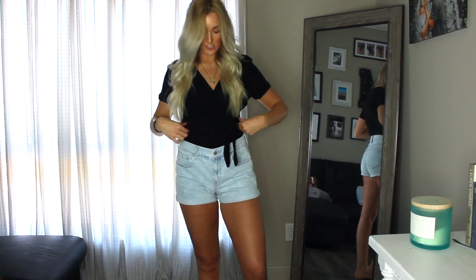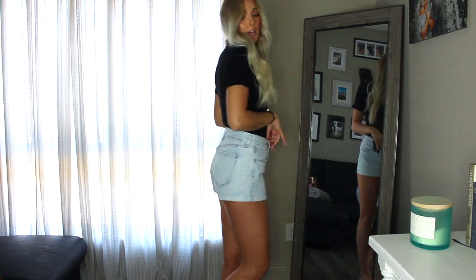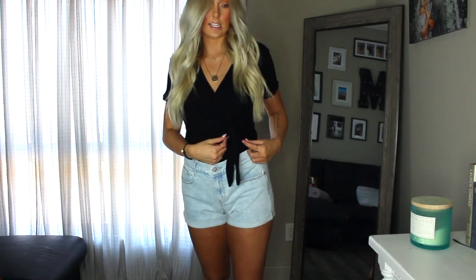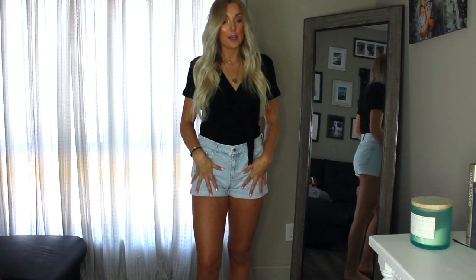Next up from Old Navy is this cute little wrap top. I have it tucked in — it kind of flares out at the bottom but looks better tucked. It's super soft material and has this little tie detail that I think is so flattering. I bought this shirt for work; it would pair great with some black pants and sandals.